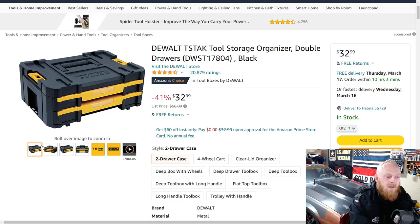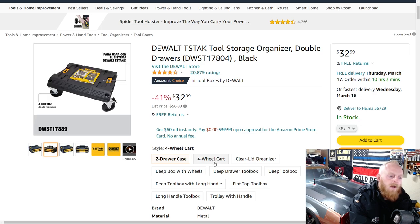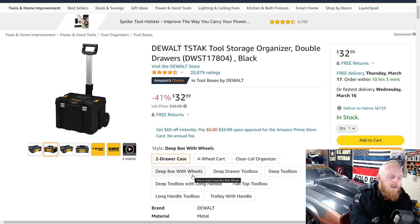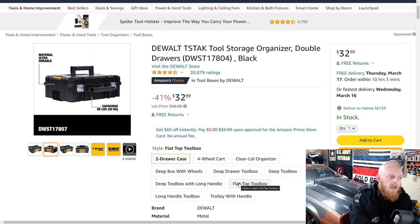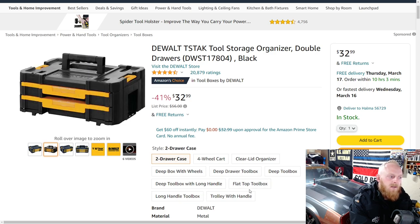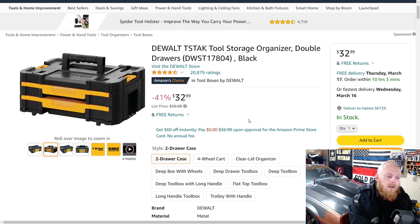This one is normally $56 on Amazon, down to $33 — a savings of 41%. It's got four and a half stars at over 20,000 ratings, so rated very highly. This is roughly the price you're going to see it for in stores as well, so not a huge savings, but definitely a good product. I use it in my work van and it's held up very well.